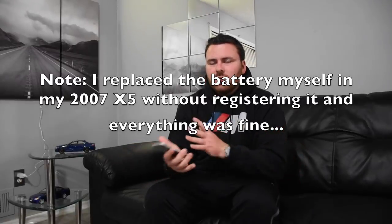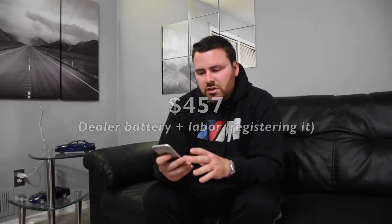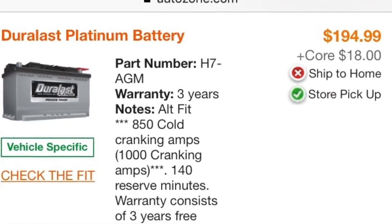The battery might sound expensive if you're not familiar with BMW — it has to be registered to the car, otherwise it can overcharge electrical components and the alternator. From the dealer, I saw a recent pre-purchase inspection price of $457 for the battery and registration. However, you can get a battery from pretty much anywhere for $130 to $200, then take it to a shop to register it for about $124. So with a $130 battery, you're looking at basically $260 total.